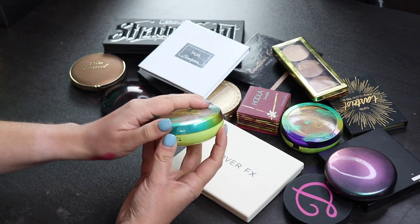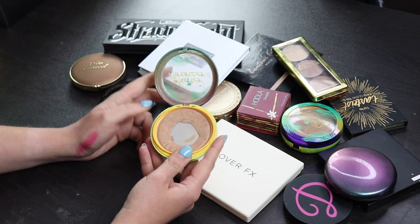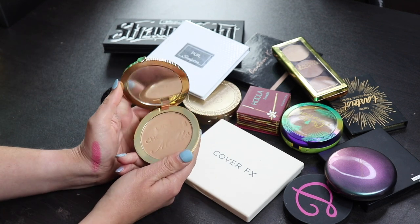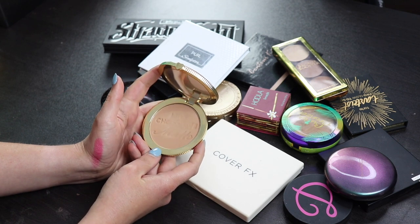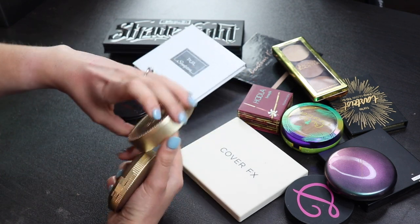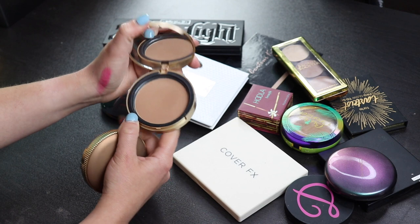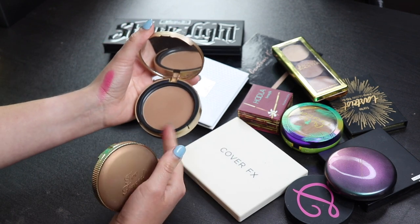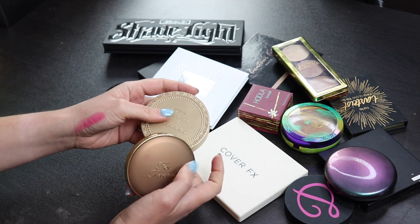My Butter Bronzer - it's pretty obvious that I quite like this, so this is not going anywhere. And this is my Too Faced Bronzer, which is probably my favorite in my whole collection. This is the Milk Chocolate Soleil. I also have the Chocolate, which is just a darker one, and I love both of these. This has been great for me in the winter and this is going to be great in the summer, so I'm definitely going to keep these.